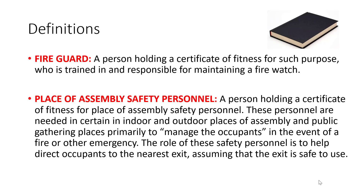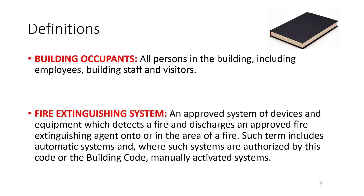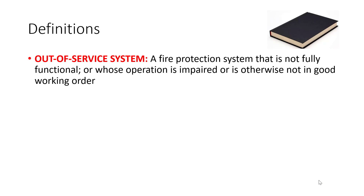Fire guard: a person who holds a certificate of fitness — place of assembly safety personnel. Fire guards for impairment are F01; fire guards for place of assembly are F03 or F04, and they are used to manage occupants. Building occupants: all persons in the building, including employees, building staff, and visitors. Fire extinguishing systems can be automatic systems to extinguish fires. An out-of-service system is when a fire protection system is not fully functional or whose operation is impaired. If you have an impairment, you must have a fire guard for impairments with an F01.